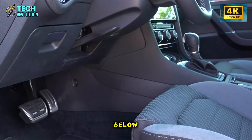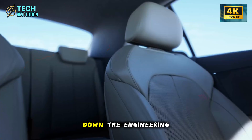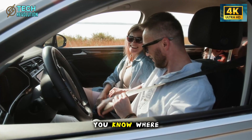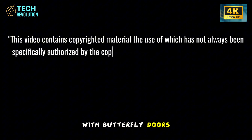Drop your predictions below. This is tech revolution, and we break down the engineering that changes everything. If you want analysis that goes deeper than the hype, you know where to find us. The affordable EV revolution isn't coming — it just arrived with butterfly doors.